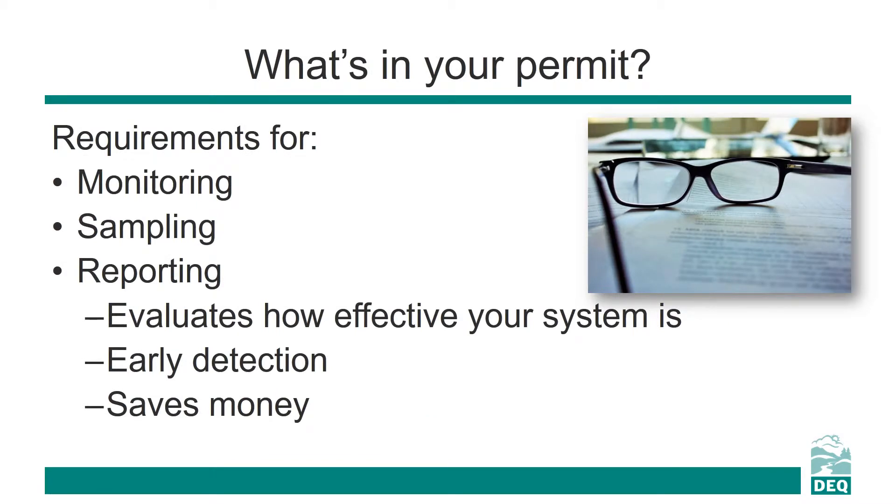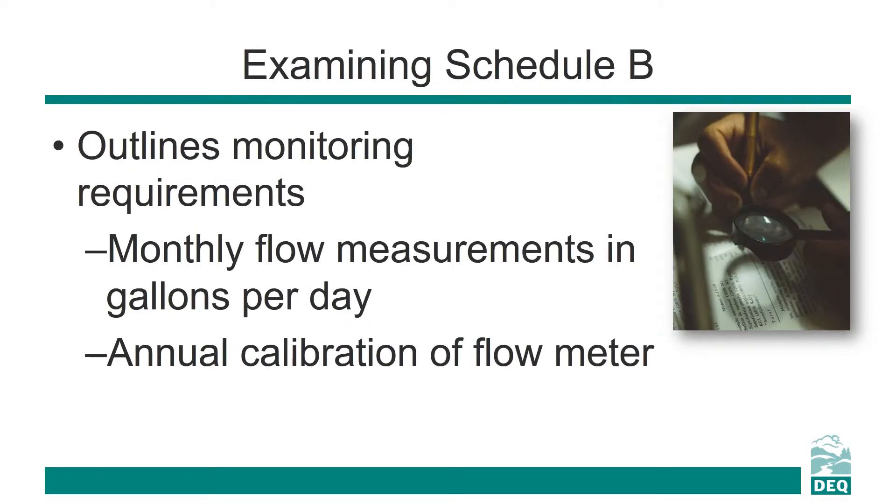Your permit will outline all of the monitoring, sampling, and reporting requirements for your septic system. It is important that regular monitoring and sampling occur to allow you, your maintenance provider, or DEQ to fully evaluate the effectiveness of your septic system. This information may be crucial to early discovery of problems that may be far more expensive to fix if left alone. Take a look at your permit — Schedule B on page 3 outlines the monitoring requirements that you are responsible for.